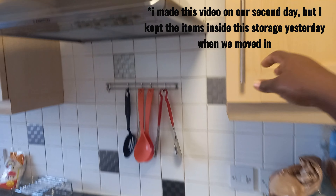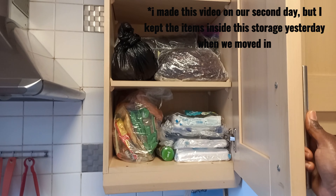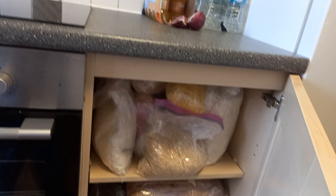I was too tired to organize anything. This was the very day we moved in - I just packed all these items and started dumping them inside the storage like that. It's time we will start organizing things as it should be.